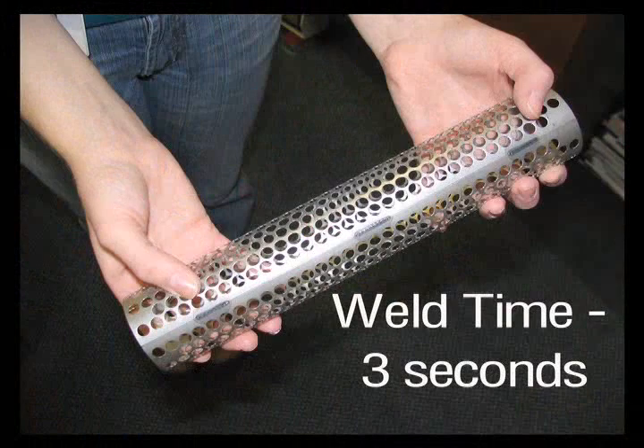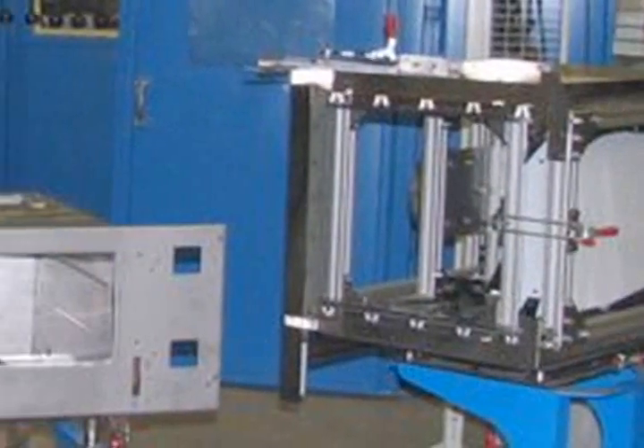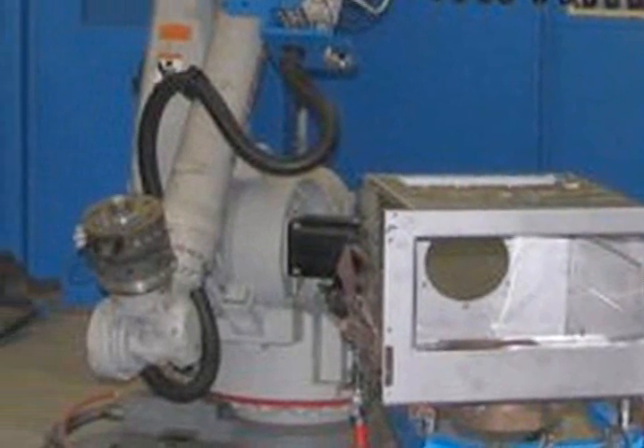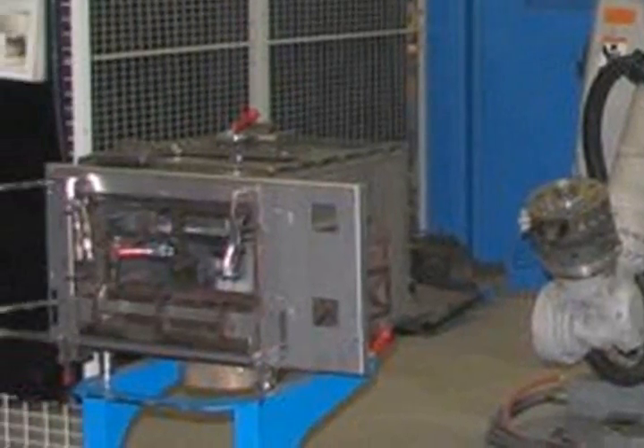The computer controlling the process makes adjustments millisecond to millisecond to ensure weld quality. Another advantage of laser welding is its ability to weld similar material thicknesses or join different material types just by changing the programming. The process can even weld galvanized steel with good results.